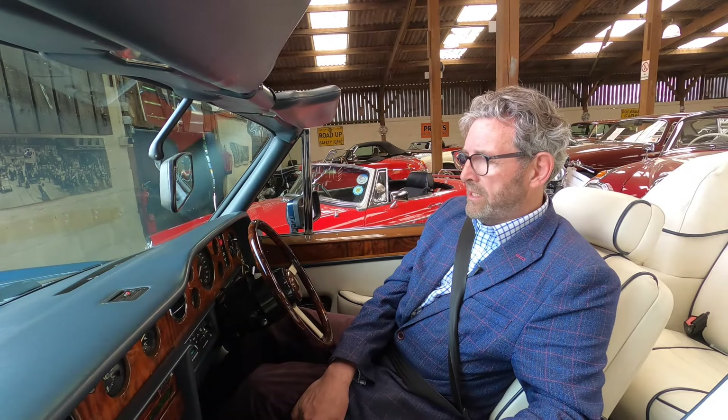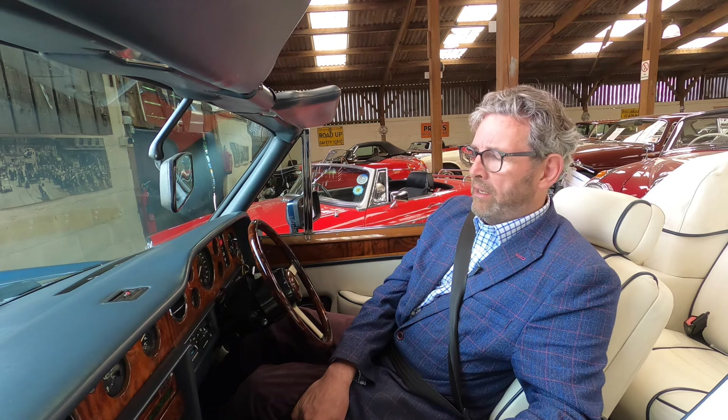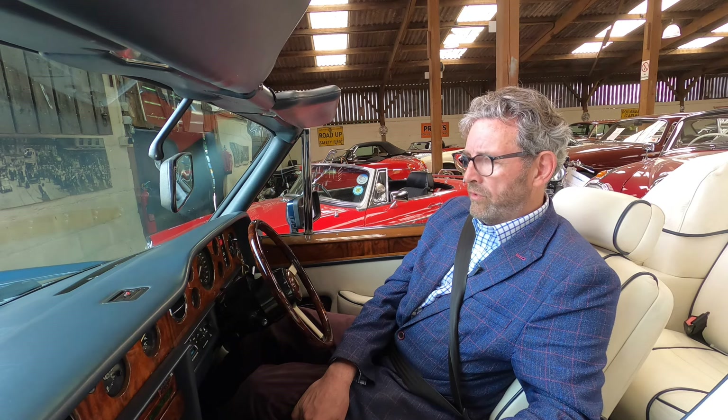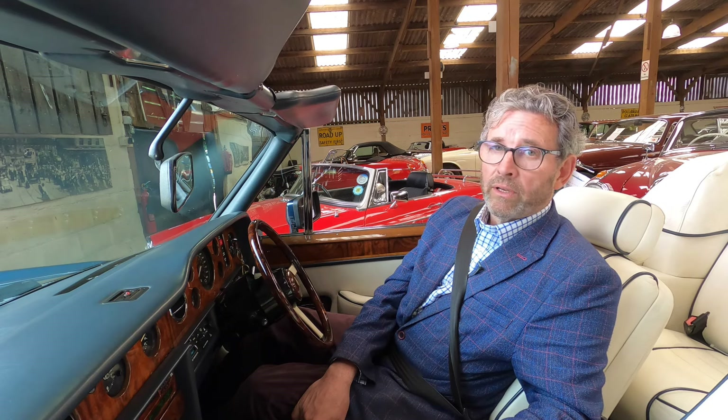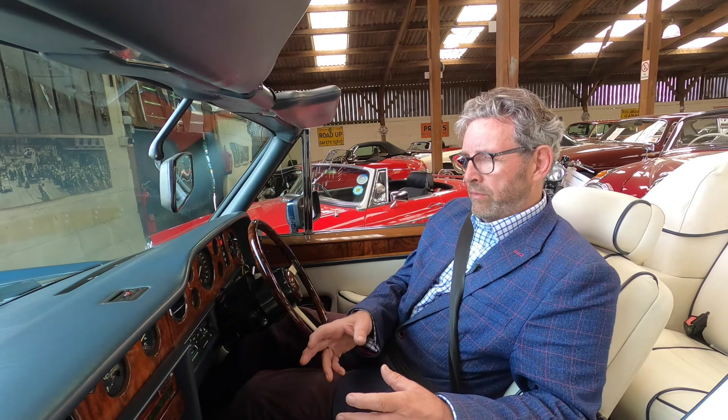I started the classic car business in 1991 and over the years I've had a lot of Rolls-Royce Silver Shadows and quite a few Mulliner Park Ward Coupes and Corniches, which really enables me to compare it with other cars that we've had and owned over the years. The best way to summarise that would be to say I know what a good one should be like.